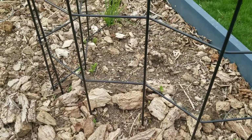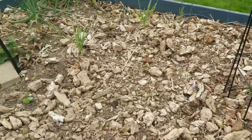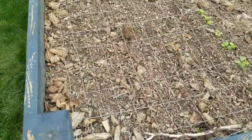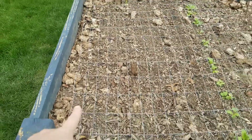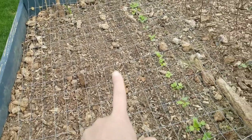Every single one of my peas have come up, so that's happy. Carrots. Spinach. More carrots.